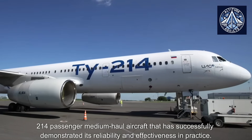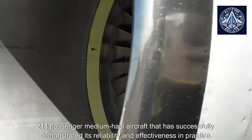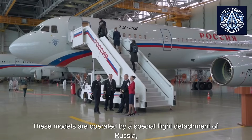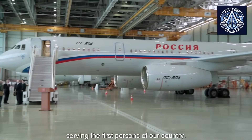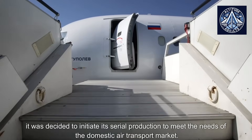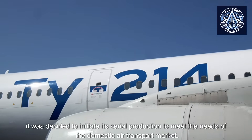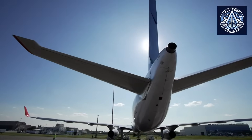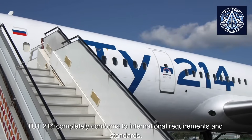The TU-214 is a 100-pass 214-passenger medium-haul aircraft that has successfully demonstrated its reliability and effectiveness in practice. These models are operated by a special flight detachment of Russia, serving the first persons of our country. After the introduction of Western sanctions, it was decided to initiate its serial production to meet the needs of the domestic air transport market. Being the only Russian aircraft of its class, the TU-214 completely conforms to international requirements and standards.